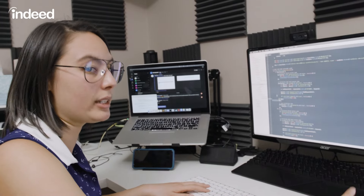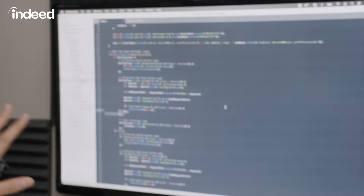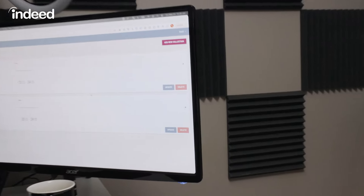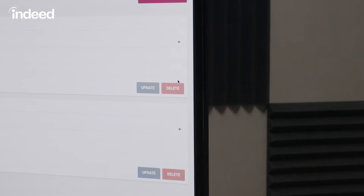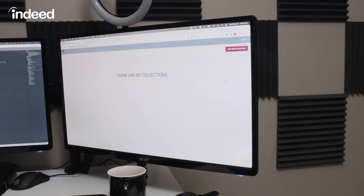The first thing I coded today was the delete button. You can see the code here, and this page is represented as the UI or the front end. Each — what I call a card — has a delete button. So now if you click on delete, it'll delete that specific card. And now there are no collections.